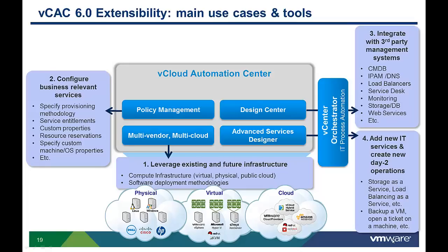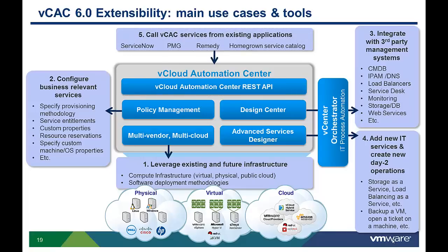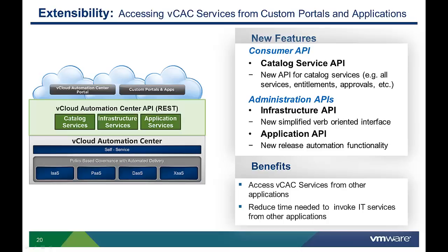The last use case is the need to call VCAC services from existing self-service portals and applications. vCloud Automation Center provides a RESTful API that can be used to call application and infrastructure services from other applications. The consumer API allows other applications to access Automation Center's IT services as well as enable ongoing management of provisioned resources. This API addresses the most common customer use cases.